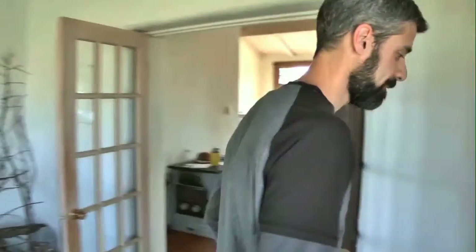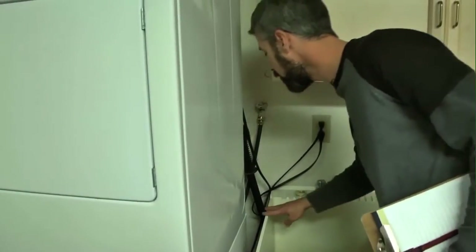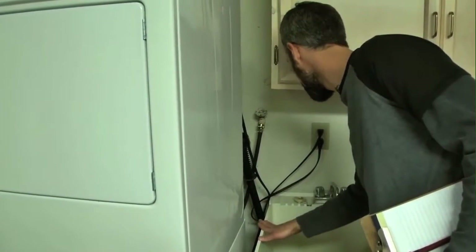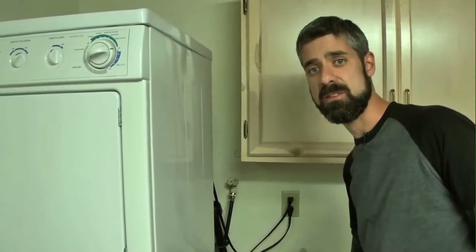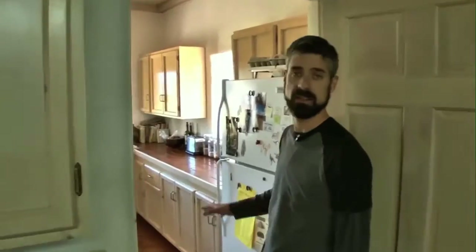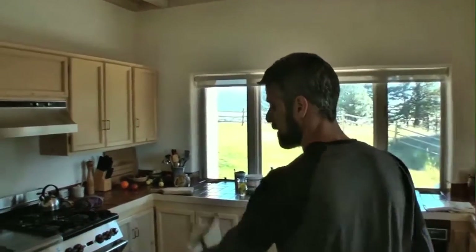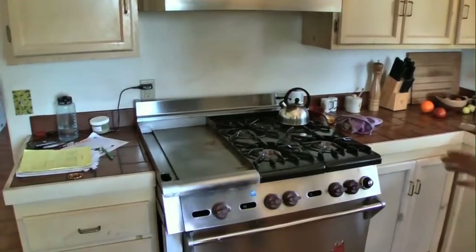As I walk in, I'm looking for any penetrations in the walls. We've got some venting for the dryer, a gas line coming in, and some water piping. When looking for air sealing measures and places that are leaking, these are some spots to check. We also have access to the crawl space. This next room is the kitchen.